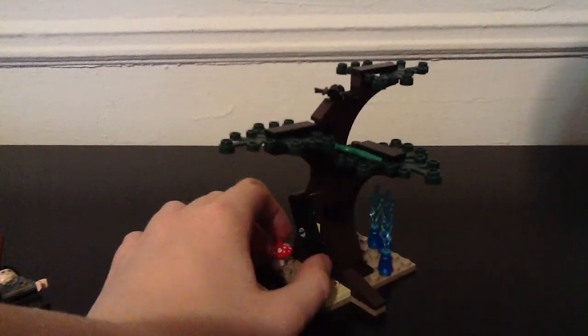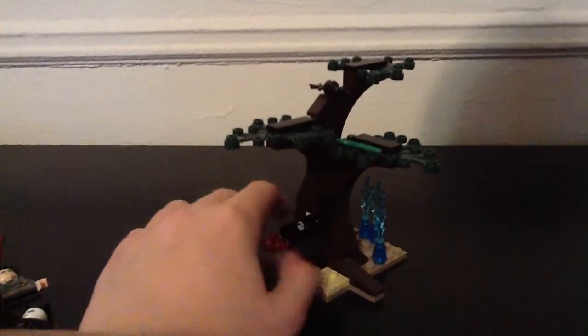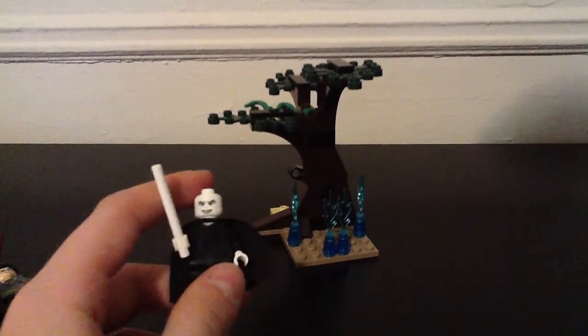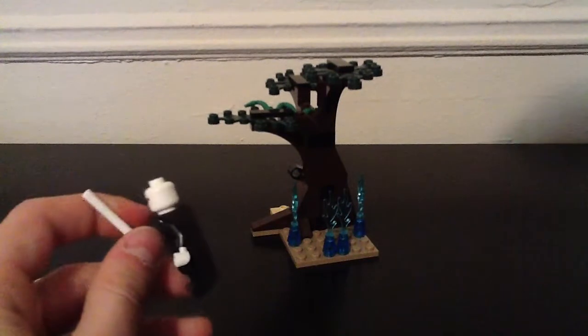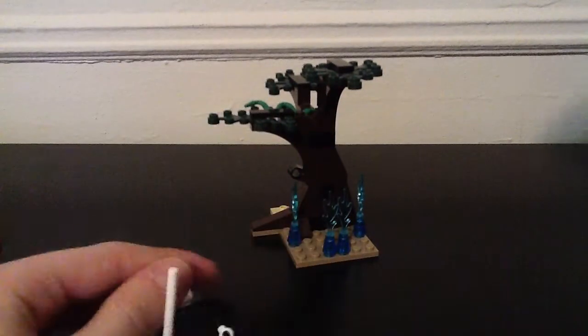I do like it. Like I said, one problem is that it doesn't look like a Forbidden Forest, but it's still okay — it's good, I like it. This is my first Voldemort — he's a cool minifig. I like him because it's my first Voldemort and he's cool.